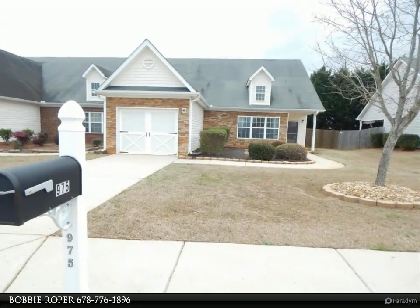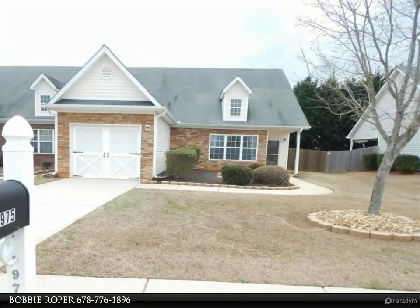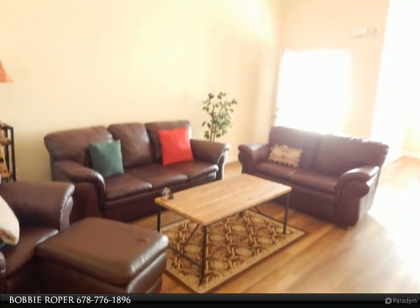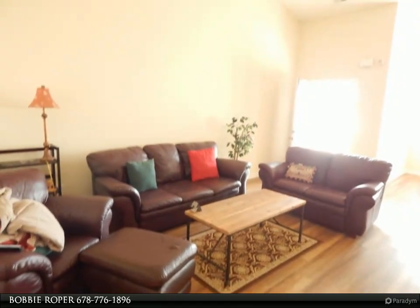This Coldwell Banker Bullard property video is presented by Bobby Roper. Lovely two bedroom, two bath ranch with a spacious great room with ceiling fan, airy dining room, kitchen with bar, laundry room with pantry, and large owner suite with walk-in closets.